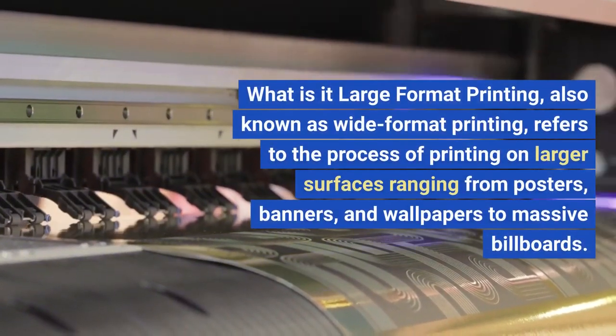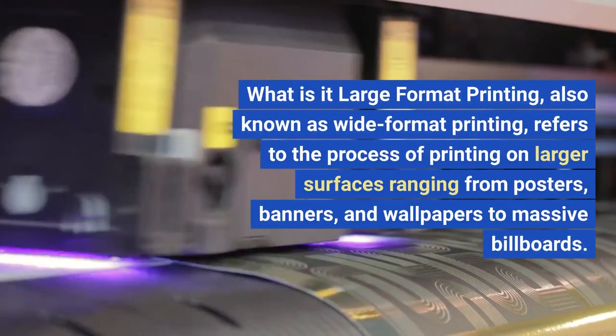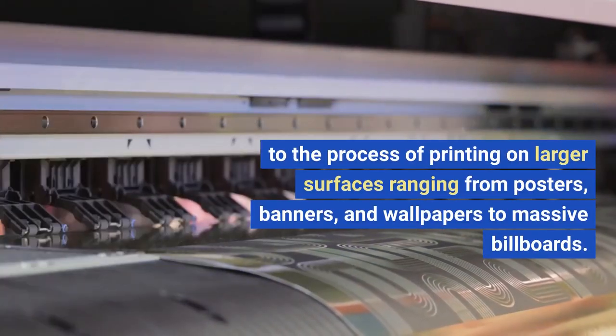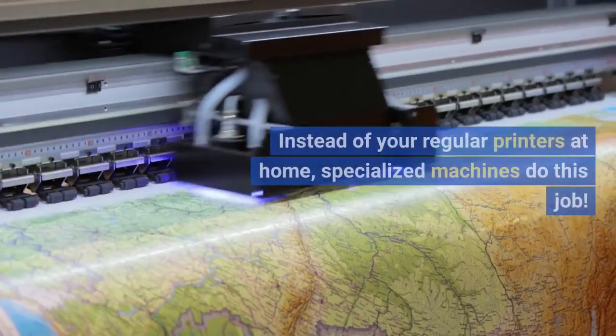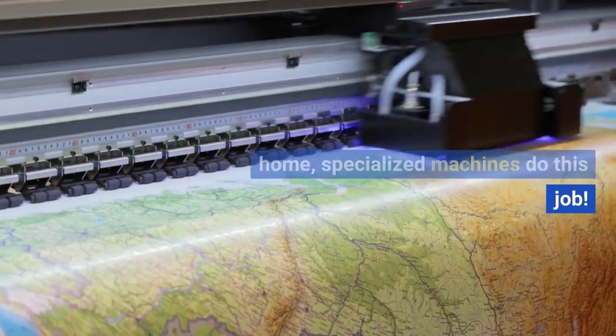Large format printing, also known as wide format printing, refers to the process of printing on larger surfaces, ranging from posters, banners, and wallpapers to massive billboards. Instead of your regular printers at home, specialized machines do this job.